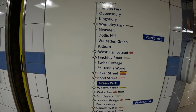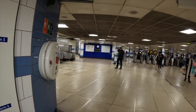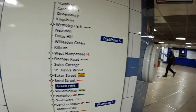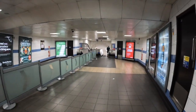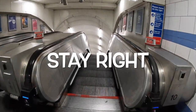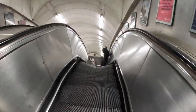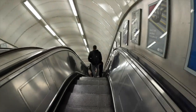Finding the right line can feel complicated but simply follow the colour code for your line. When you are on the escalators or the stairs always stand to the right, as those in a hurry will walk quickly or even run down the left side. This is the general etiquette for the London Underground and helps with the flow of busy people. Londoners can be quite rude when in a hurry so prioritise your safety and stand on the right.